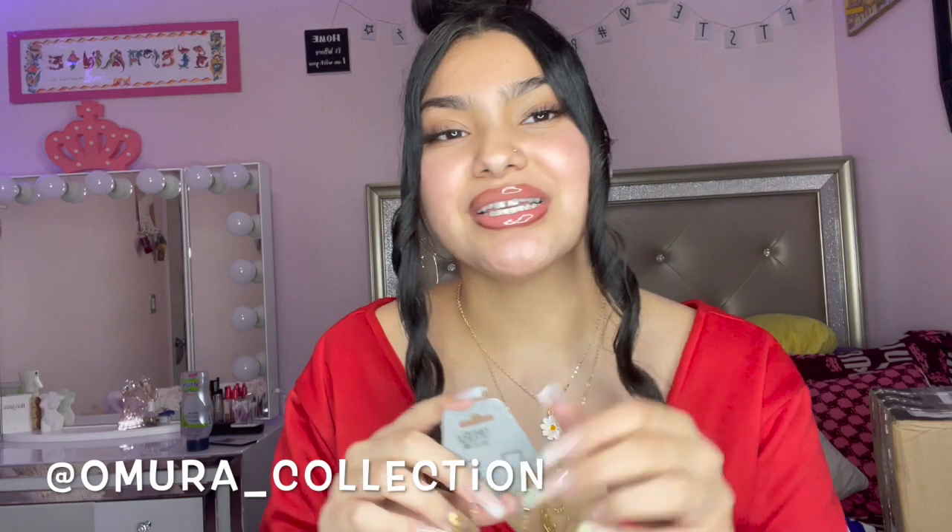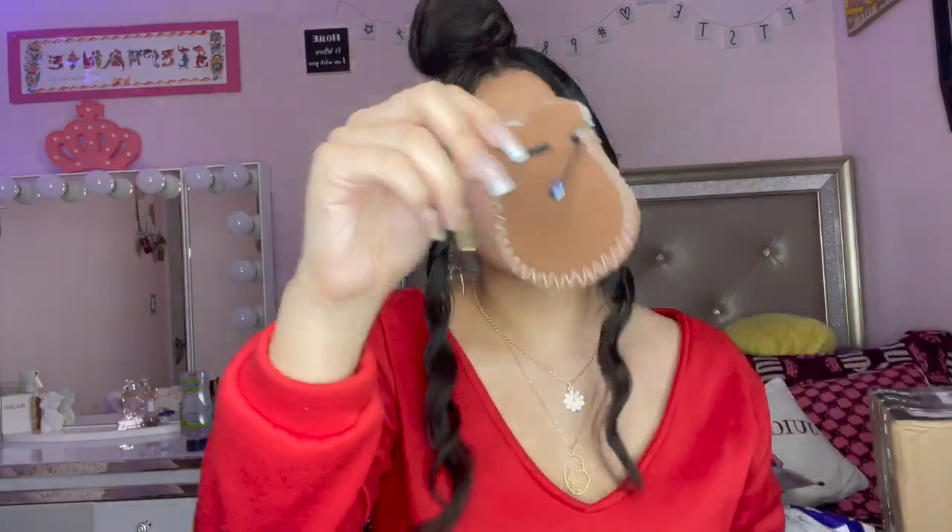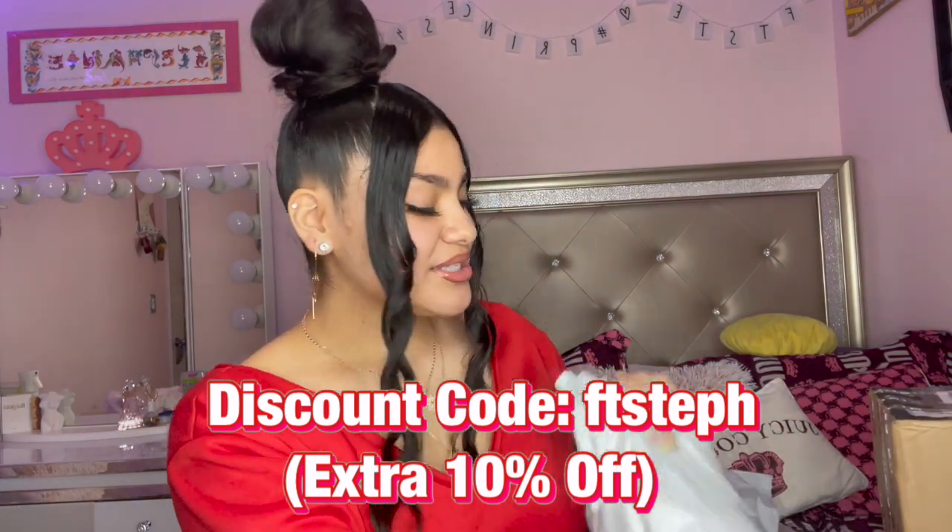We are going to start off with the small boutique — it's called Amara Collection. Their info, website, and Instagram will be on the screen and down below. I do have a discount code so make sure to use it. They sent me another necklace — it just has a coin and it's double, it's so cute. This daisy is actually from them too. This top is from Shein, but the necklace is from Amara Collection. Make sure to go support them — the website will be linked in the description.